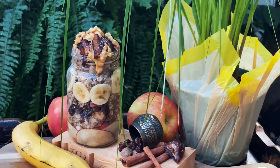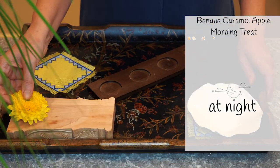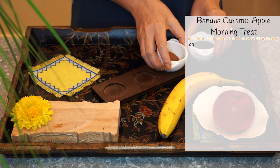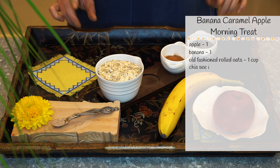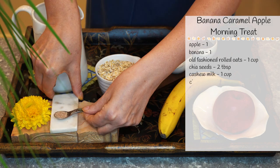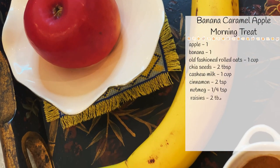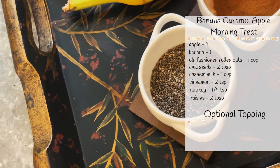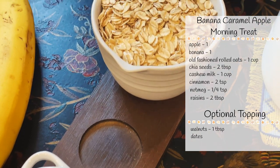Caramel apple overnight oats with banana, chia seeds, cinnamon, and some more good stuff. For this recipe, we will need one sweet apple, banana, old-fashioned rolled oats, nutmeg, cashew milk or any other plant-based milk of your choice, cinnamon, chia seeds, and dark raisins. For optional toppings, we might need walnuts, dates, or peanut butter.